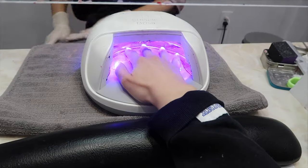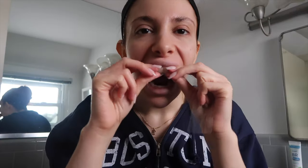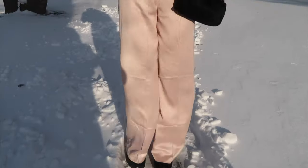New year, new me. Watch me turn into a completely different person in this video. Hey guys, it's Julia. Welcome back to my channel, or welcome to my channel if you're new here.